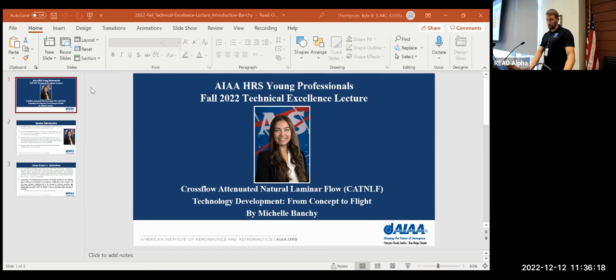Most importantly, Michelle is the recipient of the 2023 AWA Hampton Roads Section Robert Mitchell Tree Young Engineer of the Year Award. So congratulations, Michelle. And before I turn things over to Michelle, just a note about the award itself.